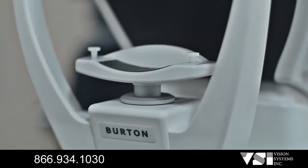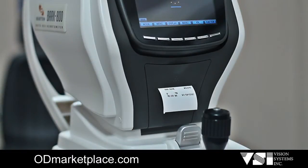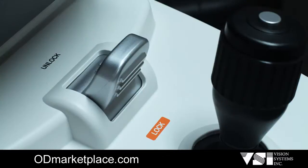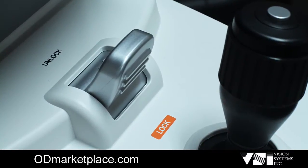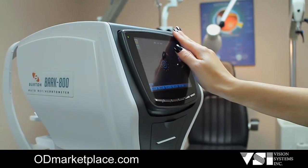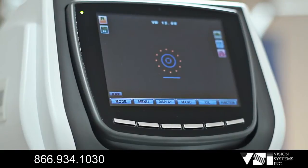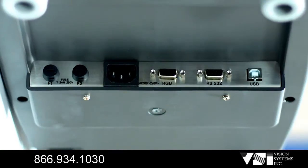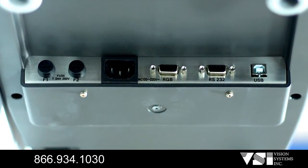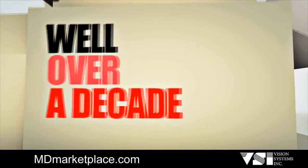The BARK 800 also features a comfortable motorized chin rest, automatic high-speed cutting printer, simple one-touch lock knob, 20-degree touch and tilt color monitor display, sophisticated TFT LCD graphic user interface, and easy network capability. For well over a decade, Vision Systems Inc has also taken pride in becoming the largest reseller of professionally refurbished optical and ophthalmic equipment in the U.S.